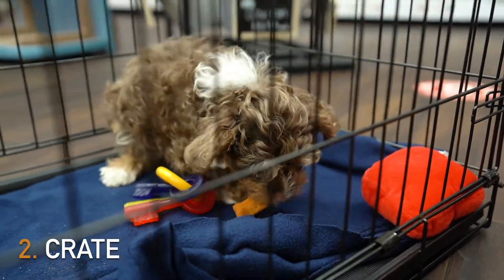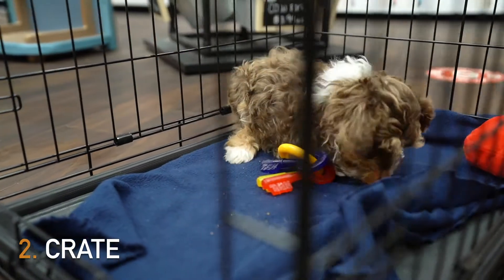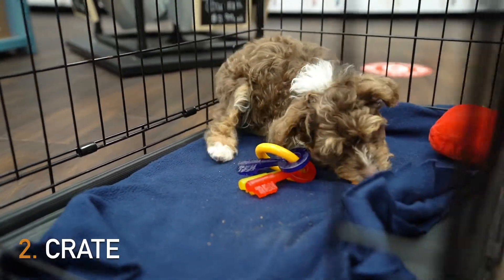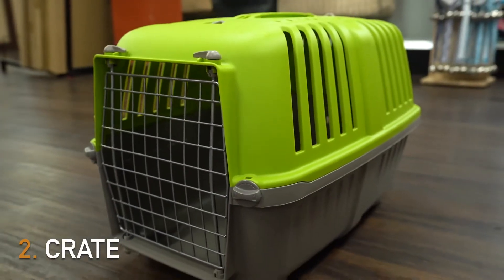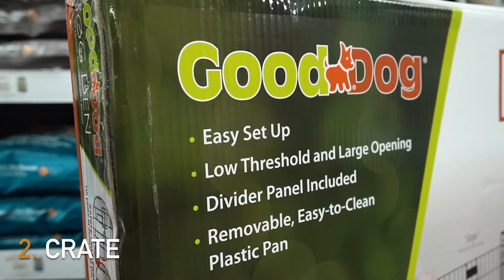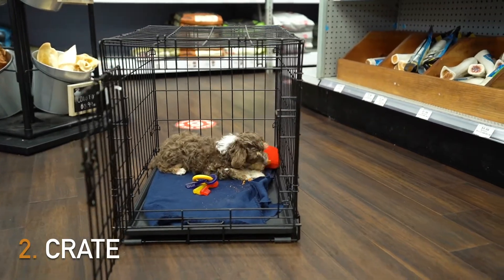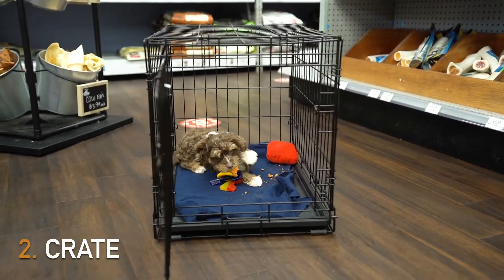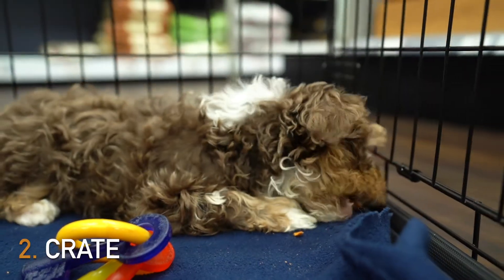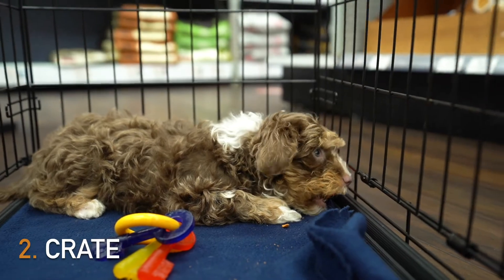A crate is a must-have for any puppy parent. Crates are great for training and keeping your puppy in a safe area. Many types of crates are made from stainless steel, plastic, and fiberglass. Stainless steel crates last the longest and can be easy to fold and unfold. Plastic crates are lightweight and give puppies the comfort and safety they want. For puppies, they are like warm dens that are perfect for a quick snooze. Pair any crate with a soft blanket or dog bed and you'll have a happy puppy.